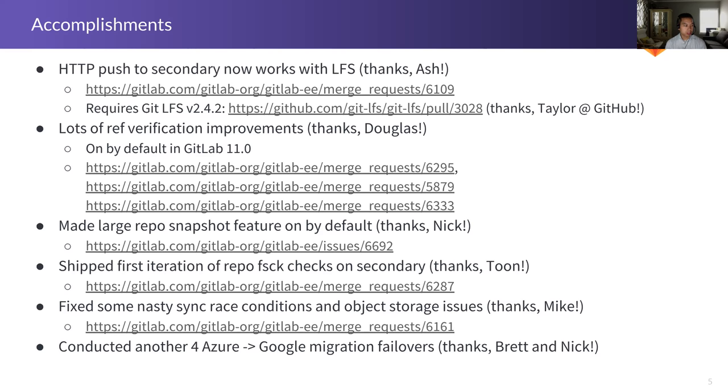We've been working on verifying that the references in Git repositories are correct between the primary and secondary. There have been a lot of cases where things got out of sync. It wasn't on by default previously, but now it is. Douglas did a lot of work this past release to make it production ready — fixing a lot of the SQL queries and cases where things were out of sync.